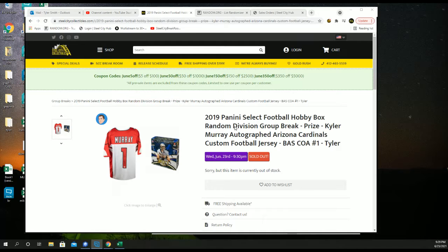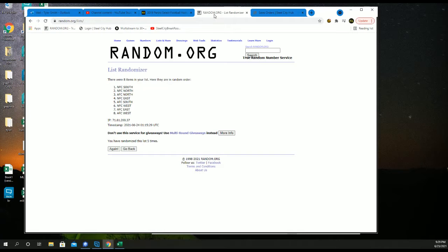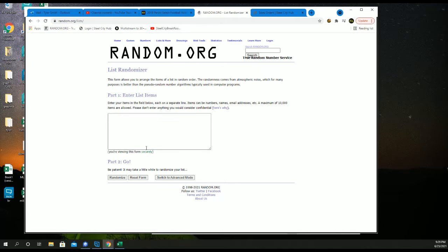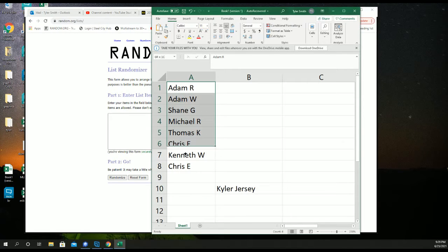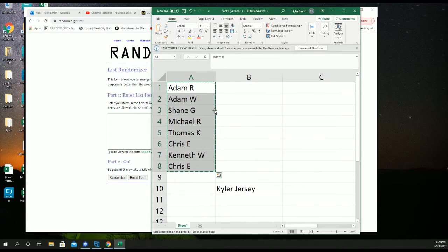2019 Select Football Hobby Box — it's a random division group break, and at the end we'll random off a Kyler Murray Beckett Authenticated Autographed Jersey. Let's get a new list; we're going to go five times.